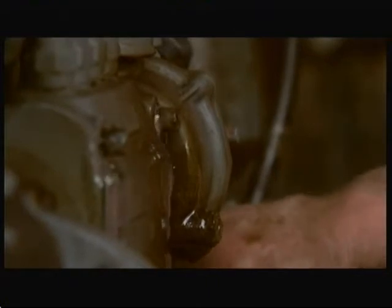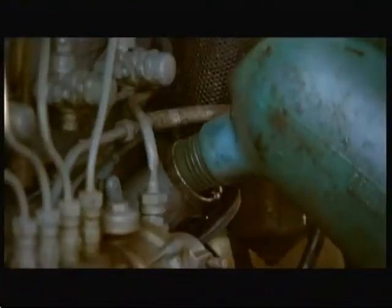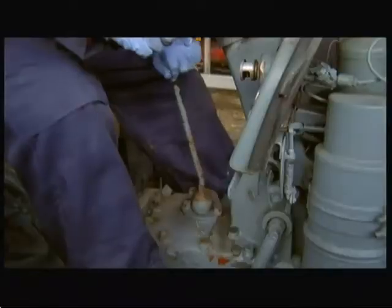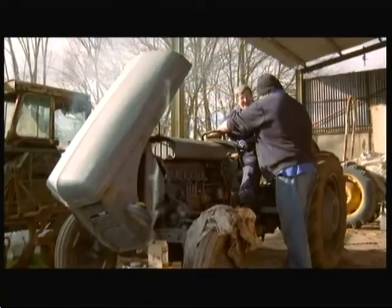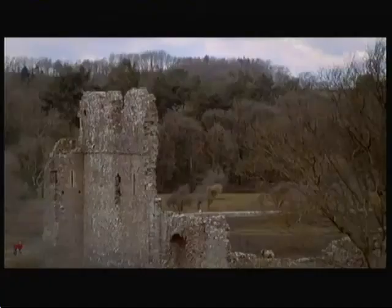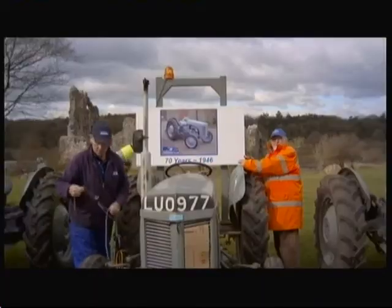We're winning! Right, we've cleared the fuel blockage, given her an oil change, and she's ready for action. Shall we give it a go? See if she fires up. There we go! Now we can head off to nearby Ogmore Castle, where the rest of the South Wales Ferguson Club are gathered to celebrate 70 years of the Ferguson T20.